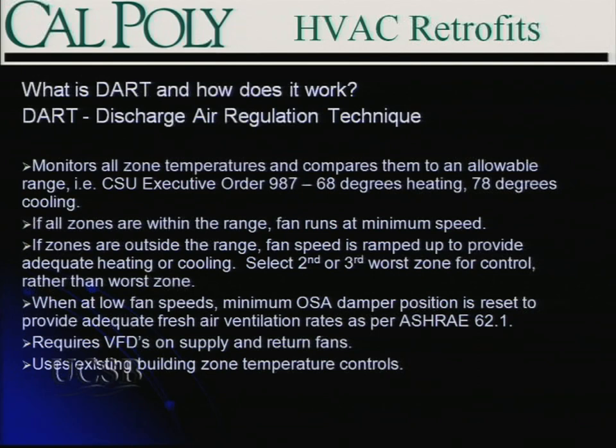If there are zones outside the range, you increase fan volume to ensure adequate heating and cooling. Typically you don't want to control off the worst zone — you can have the tail wagging the dog — so you control off the second or third worst zone. When fan speeds are at minimum, we implemented a reset strategy on our economizers to bring in a larger percentage of outside air, ensuring we met minimum ASHRAE ventilation rates. Such a project requires VFDs on your fans. The DART system does not actually take over control of your zone temperatures — your existing zone temperature controls are still in place.